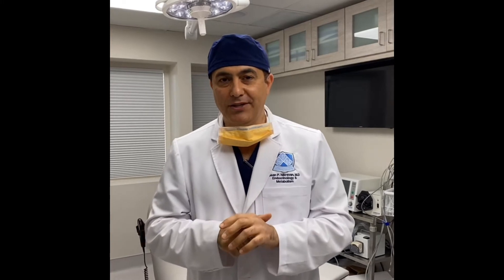Hey guys, this is Dr. Nick Ravon. I hope you guys are doing great. Today we had several thyroid radiofrequency ablation procedures and some amazing results.